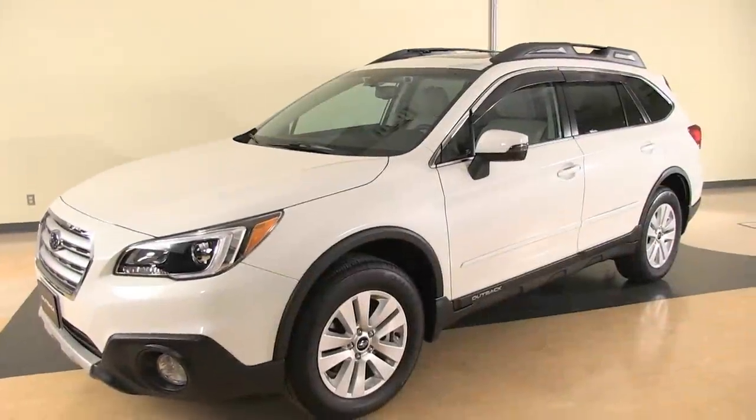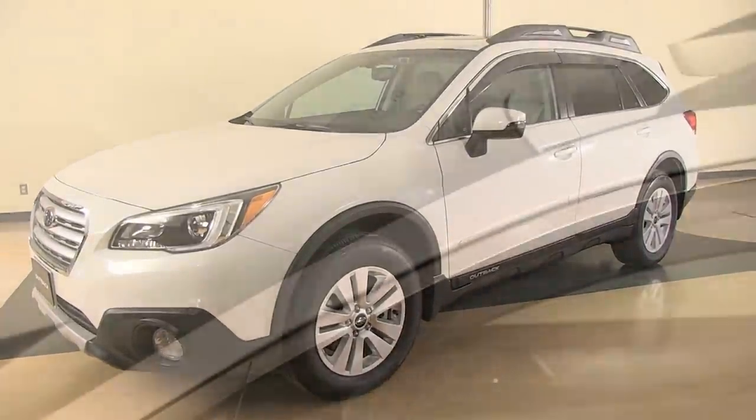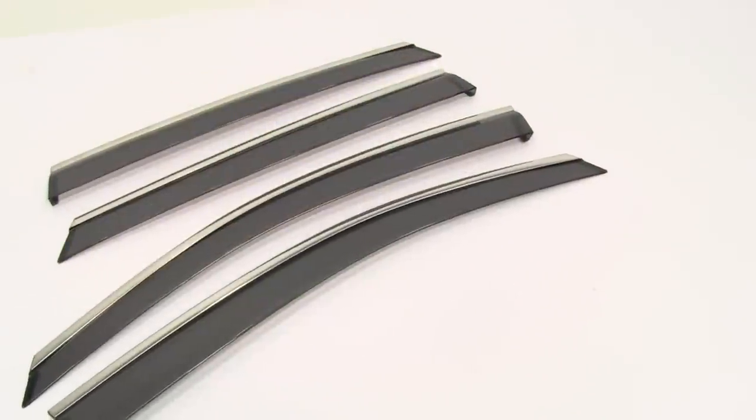Let the fresh air in and keep the weather out. The Subaru Genuine window deflectors will do just that, all while minimizing unwanted wind noise. This kit comes with four window deflectors.